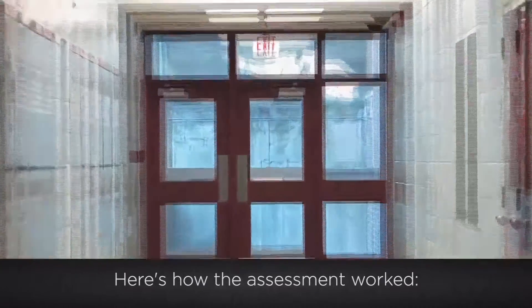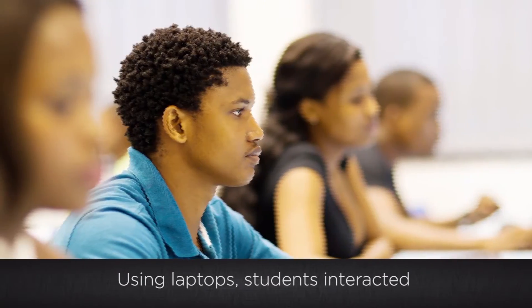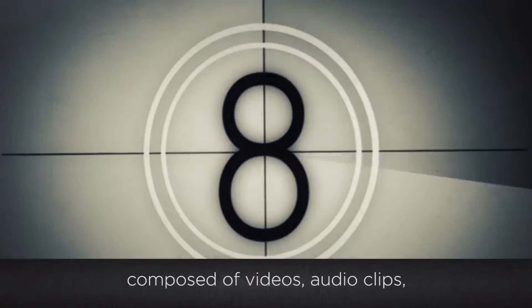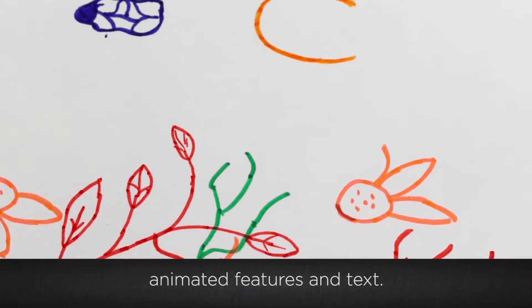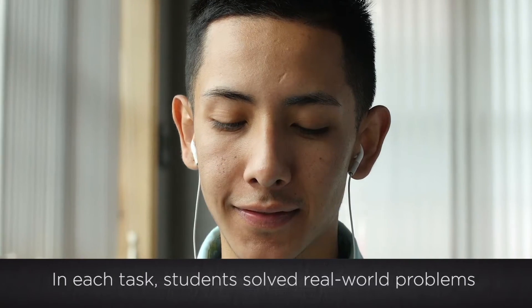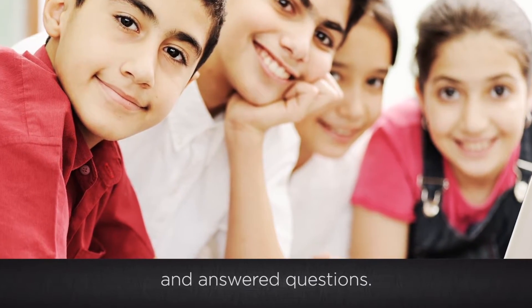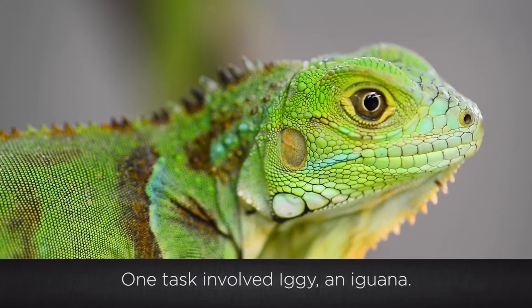Here's how the assessment worked. Using laptops, students interacted with a series of scenario-based tasks composed of videos, audio clips, animated features, and text. In each task, students solved real-world problems and answered questions. One task involved Iggy, an iguana.